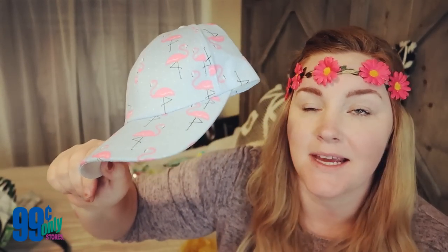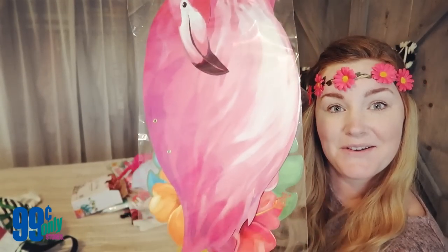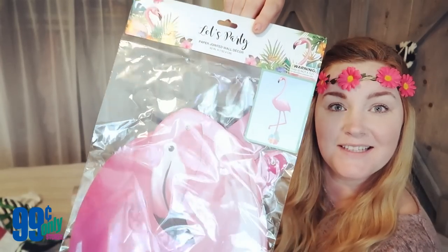My daughter saw this cute hat and was so excited — she's fair-skinned and sunburns easily, so it'll be a great hat for her little birthday bash. I also picked up this cute little flamingo watering can for 99 cents. It has a hole here and you fill the water and water your plants. But I think I'm going to DIY it — cut it open, stick some succulents in there, and set it on one of the party tables.